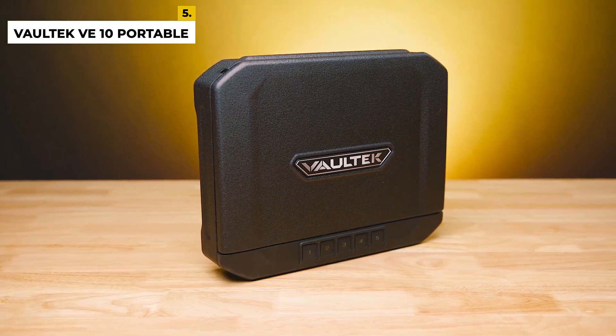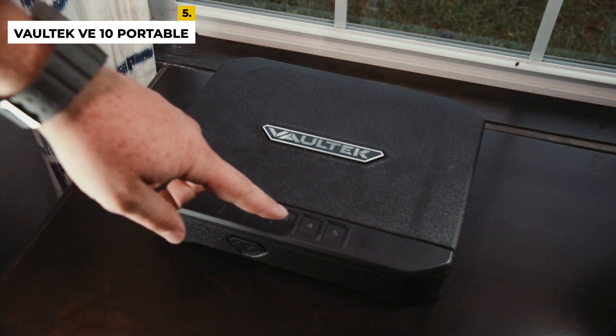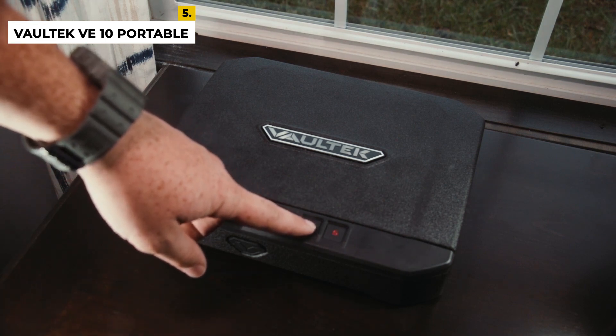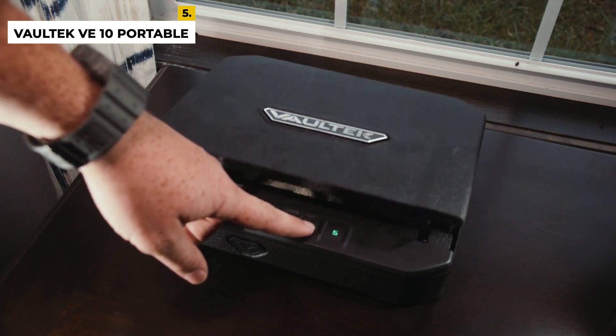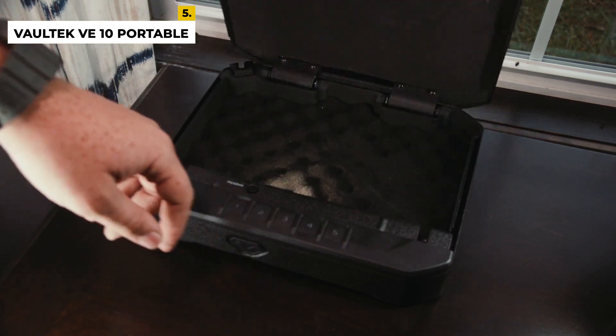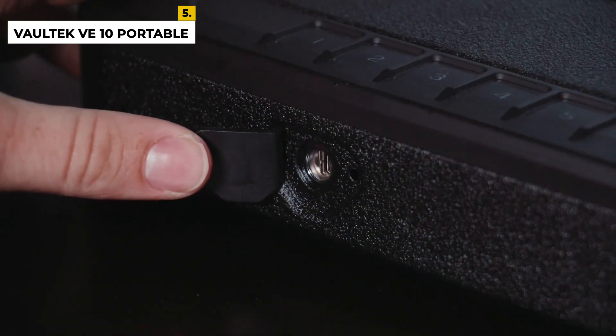This gun safe is easily mountable to a nightstand, desk, or near the bed, so you do not have to worry about whether the safe will fit anywhere. It has responsive LED lights when the nearby lights are dim, and a strong steel body that uses anti-pry bars and other materials to obstruct tools from breaking.